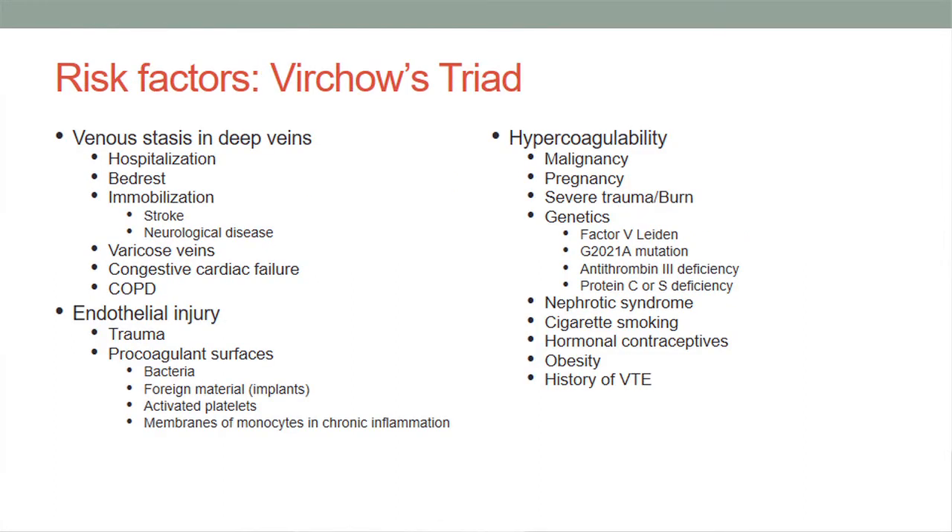Risk factors are all derived from Virchow's triad: venous stasis in the veins, which we see in hospitalized patients with bed rest or immobilization; endothelial injury with procoagulant surfaces; and hypercoagulability in patients with malignancy, genetic factors, nephrotic syndrome, cigarette smoking, etc.